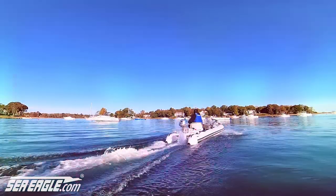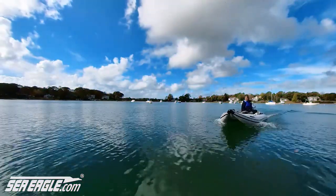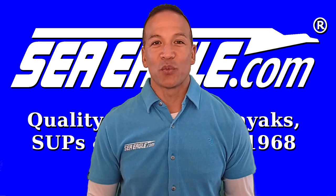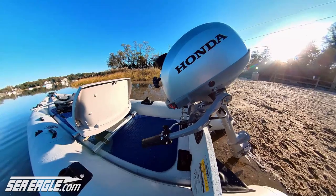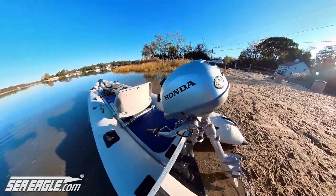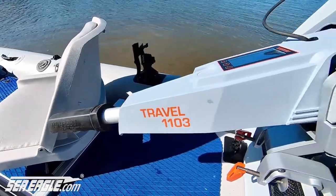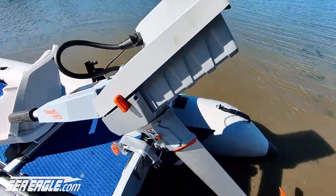While gas motors have been around for years, electric motors have come a long way. So before you invest your hard earned money, let's help you decide which one is right for you. In this video we'll cover the pros and the cons of the highly sought after Honda 4 stroke 2.3 gas outboard and the incredible brushless Torqeedo Travel 1103C electric motor.